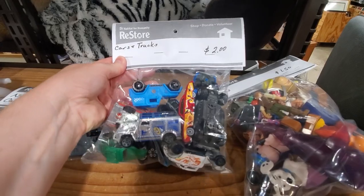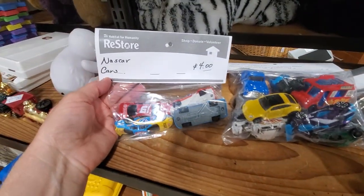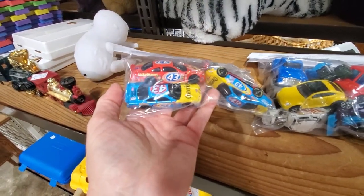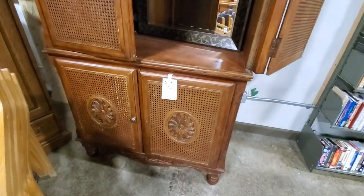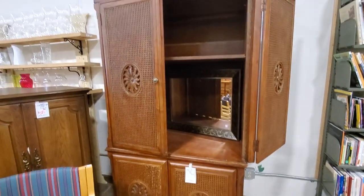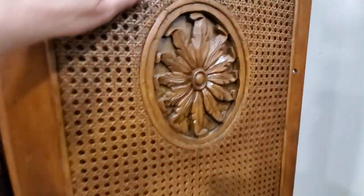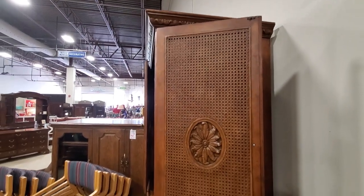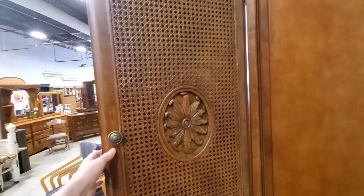This is a shout-out to my brother and my cousin - when we were growing up they were so into Hot Wheels, so I just thought I'd show them. Look at that - it's probably some of their collection! And I wanted to showcase this cabinet for a little over $200. It kind of had a coastal, tropical vibe - I love the design on the door. It actually had the design on the inside of the door too, which makes it fancy even when open. I thought that was really unique.